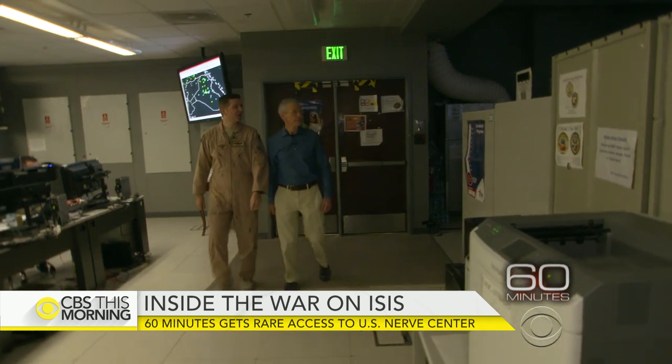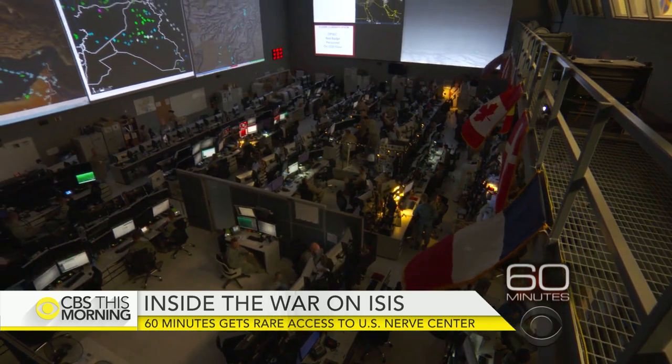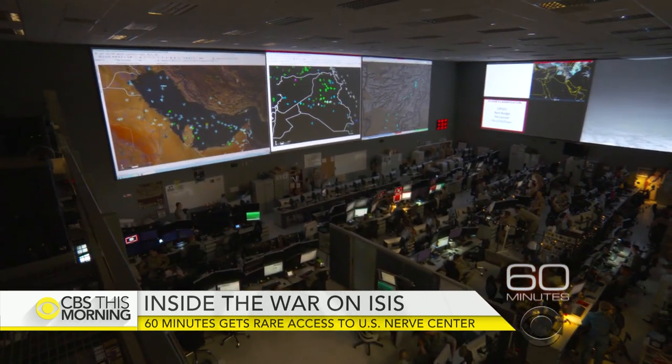Lieutenant Colonel David Hayworth takes us into the command center to watch as the B-1 and all the other aircraft carry out the day's attack plan against ISIS. It doesn't have any windows, but it's got a nice view — a good look at the Arabian Gulf all the way back in through Iraq and Syria.